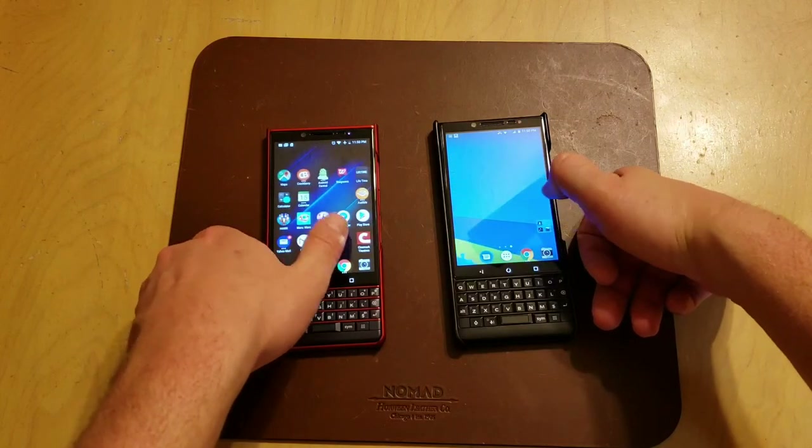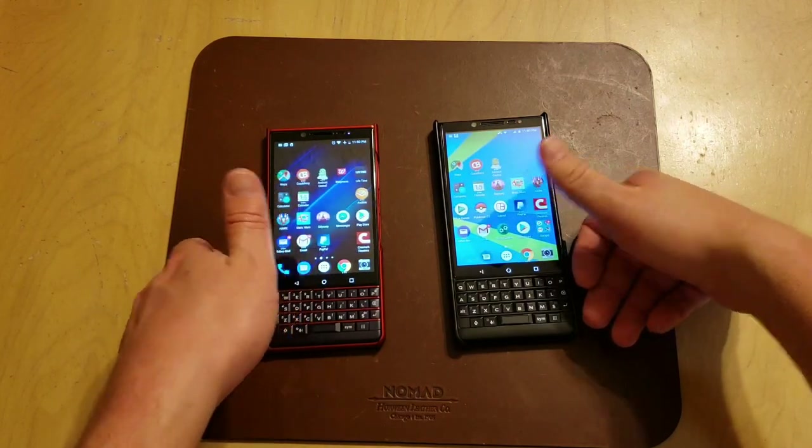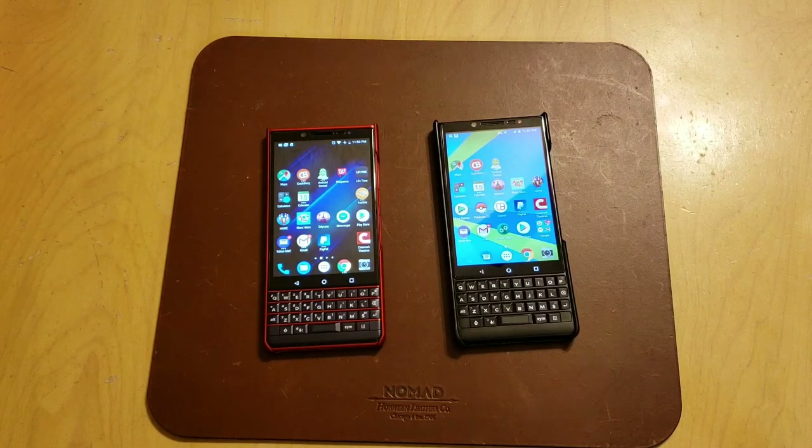Overall, I'm very happy with both of them. I wanted to make this video so people could see the differences between the two. If you're on the fence about getting the Key2 LE versus the Key2, for day-to-day purposes you're really not going to miss out on anything. If you have any questions or comments, please leave them in the comment section — I love the feedback and I'll get back to you. See you guys next time.